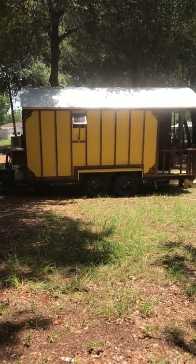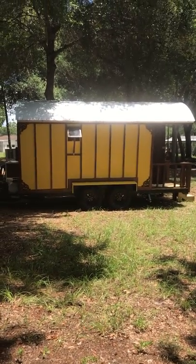That's the gypsy wagon studio — just about ready to head back to Kansas City.